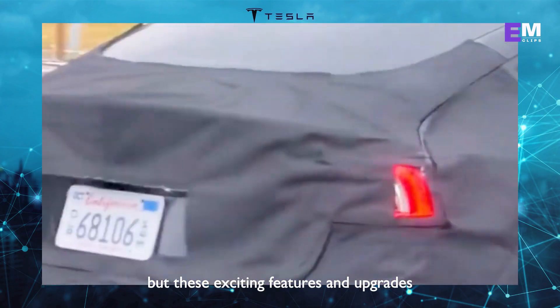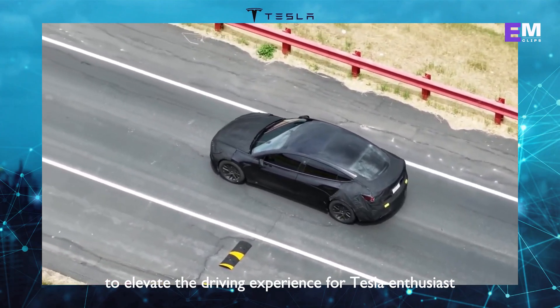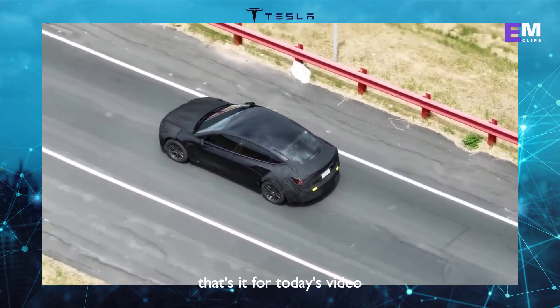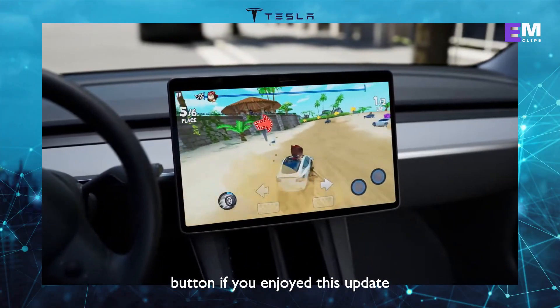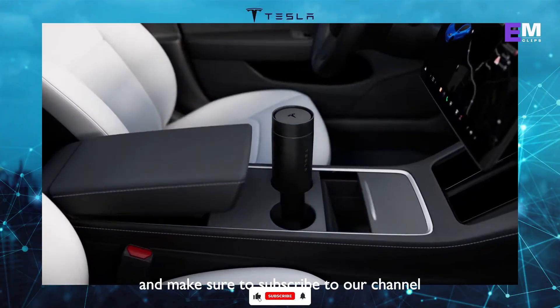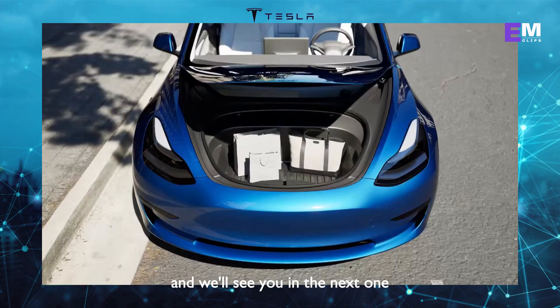With these exciting features and upgrades, the Model 3 Highland promises to elevate the driving experience for Tesla enthusiasts. That's it for today's video. Don't forget to hit the like button if you enjoyed this update, and make sure to subscribe to our channel for more exciting news from the world of Tesla. Thanks for watching and we'll see you in the next one.